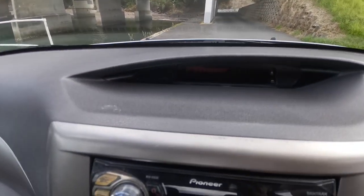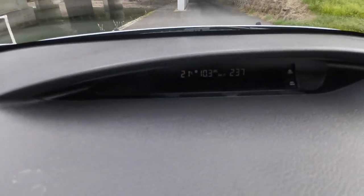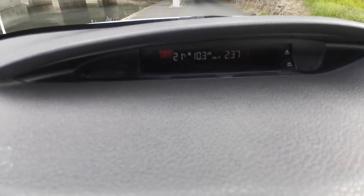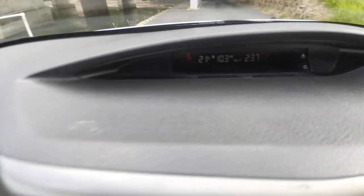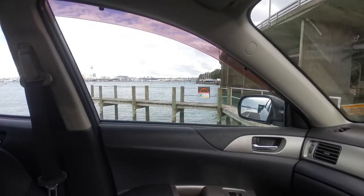It does have a trip computer showing 10.3 kilometres per litre. It's got central locking from the key which all works. I'm based in Northcote, so please do give me a call or a text and we can organise a viewing. Thanks for watching.